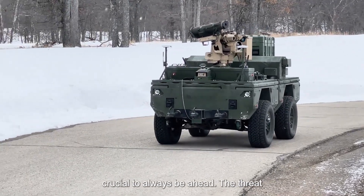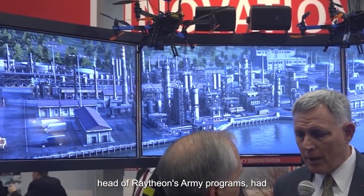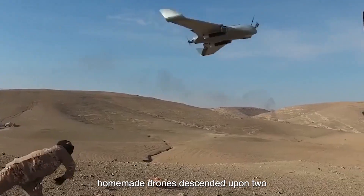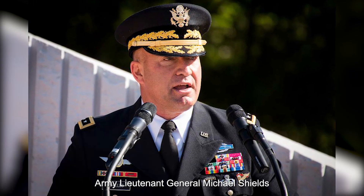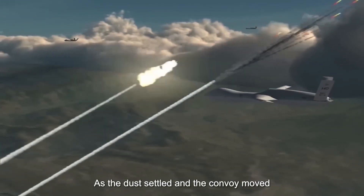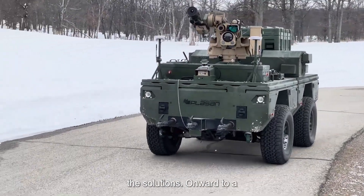Still, it was crucial to always be ahead. "The threat is very resilient and well-resourced, and we have to be looking one or two moves ahead to defeat it," J.D. Johnson, the head of Raytheon's army programs, had emphasized. Earlier this year, a drone swarm attack had occurred — thirteen homemade drones descended upon two Russian bases in Syria. It was a global threat, not just confined to the battlefields of Iraq and Syria, as U.S. Army Lieutenant General Michael Shields had warned. As the dust settled and the convoy moved on, the world was changing. Threats were evolving. But with innovations like Raytheon's high-energy laser, so too were the solutions. Onward to a safer tomorrow.